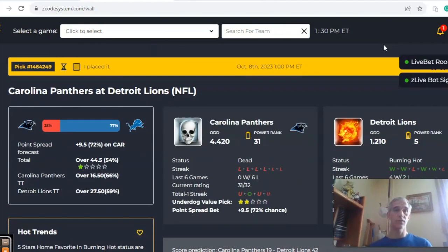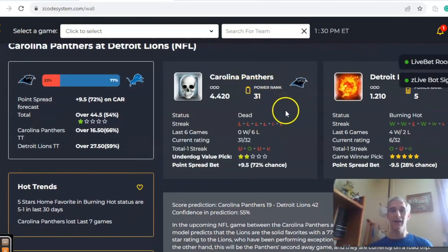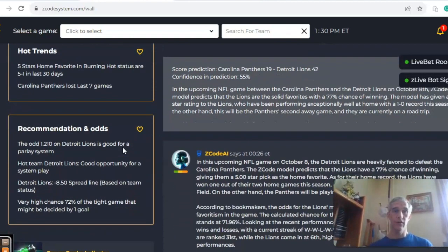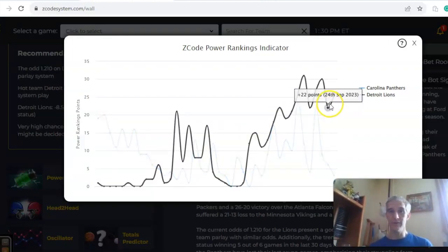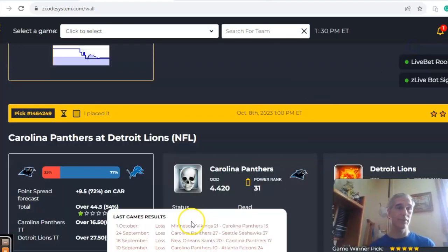Carolina and Detroit — two teams heading in opposite directions. Carolina has lost their last four, while Detroit is three and one on the season and a huge 9.5-point home favorite with odds of 1.21 to 4.42. There's a 77% chance for Detroit to win, but a 72% chance for Carolina to cover. Five-star home favorites in burning hot status — which Detroit qualifies for — are five and one over the last 30 days. The power ranks indicator shows Detroit much higher at plus 26, while Carolina nosedived from 22 down to plus 3 since September 10th.